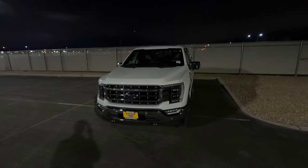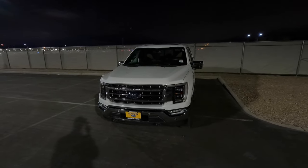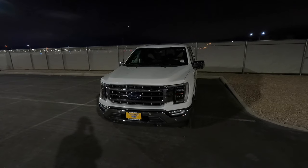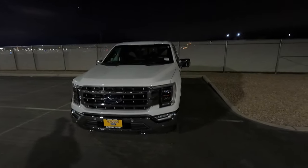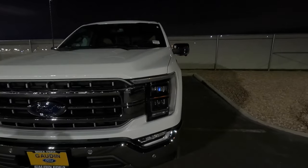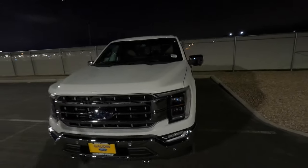Hey guys, welcome to the channel. Right here I have a 2022 Ford F-150. This one is a Lariat 502A package, so it has the highest tier of headlights — the same headlights that you get on Platinums, Limiteds, Raptors, everything like that.